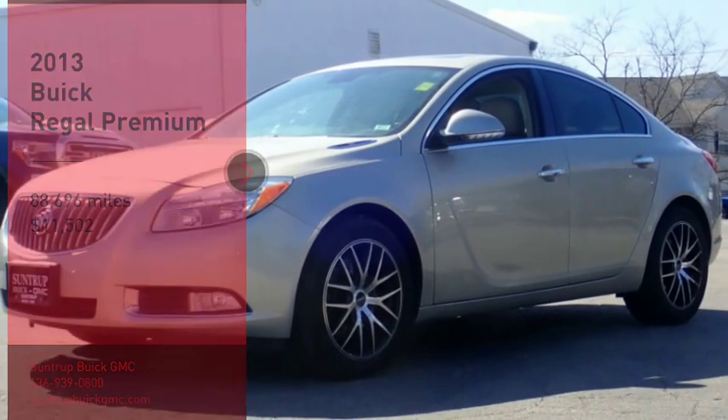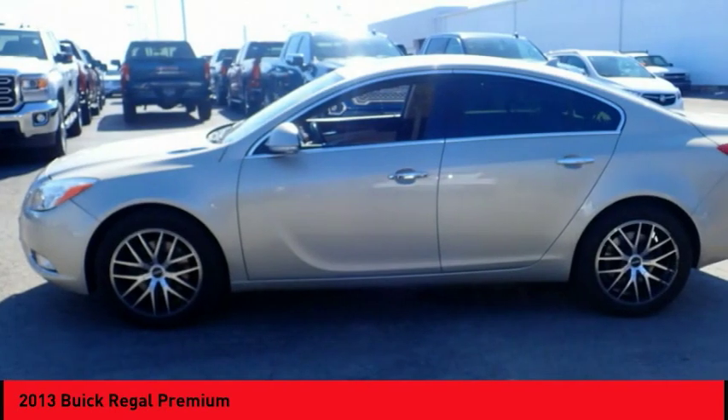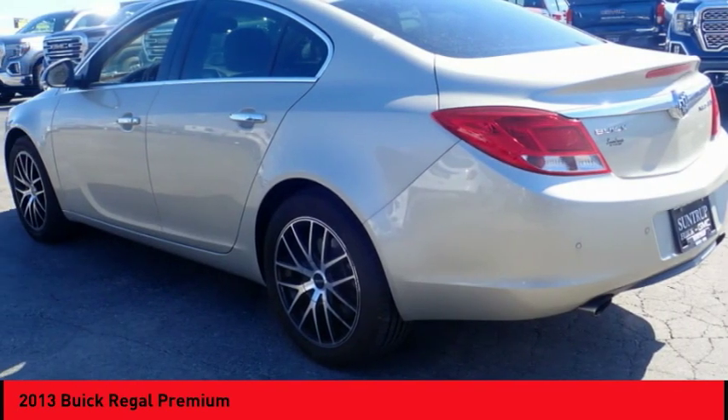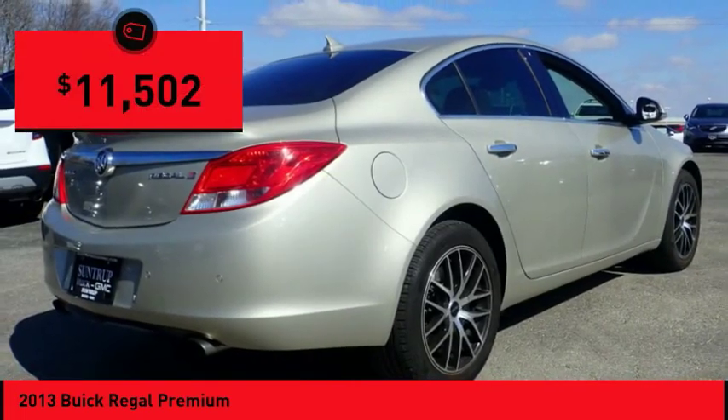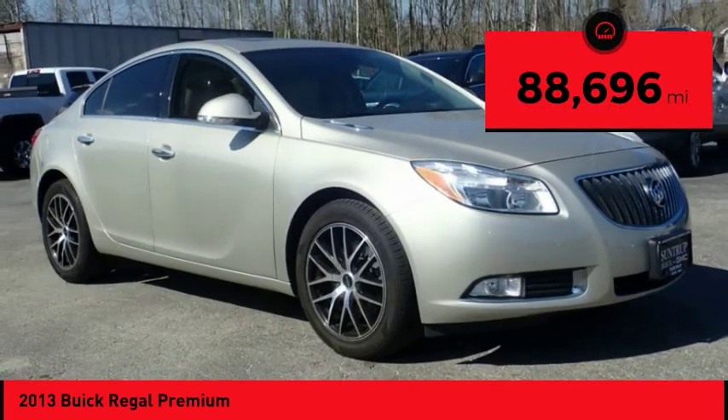Stop by and take a look at the 2013 Regal. Buick Regal is based on the European Opel Insignia. The Regal is as much a sports sedan as it is a family sedan, and is priced below $15,000. This vehicle has less than 90,000 miles.